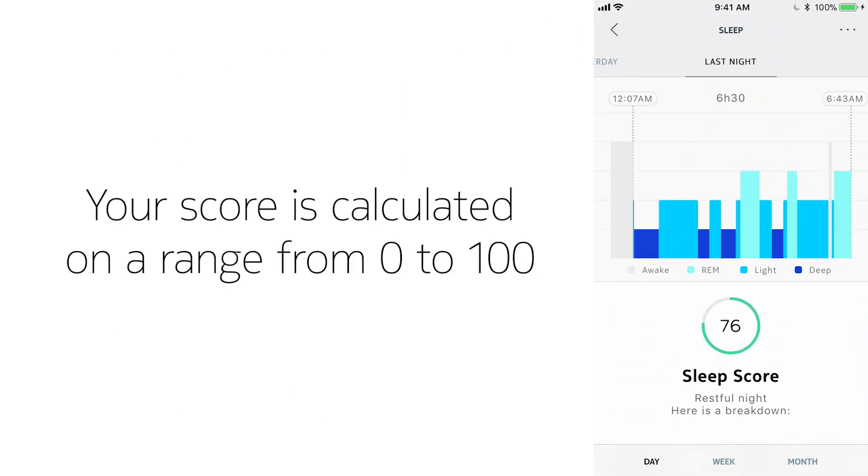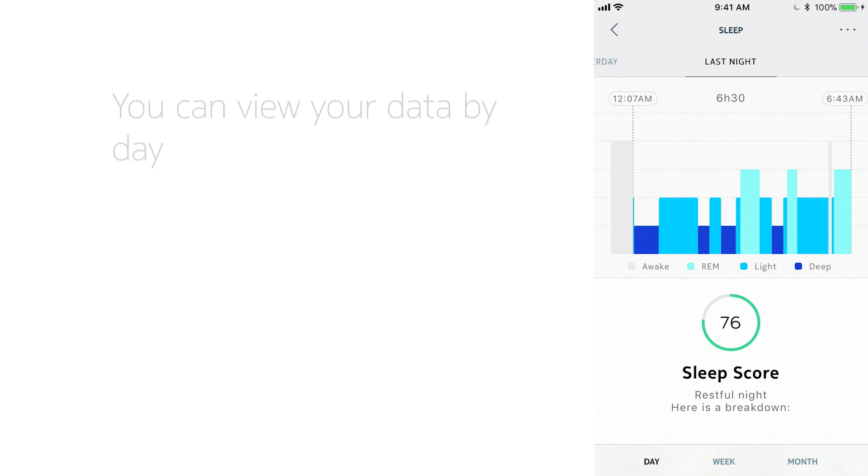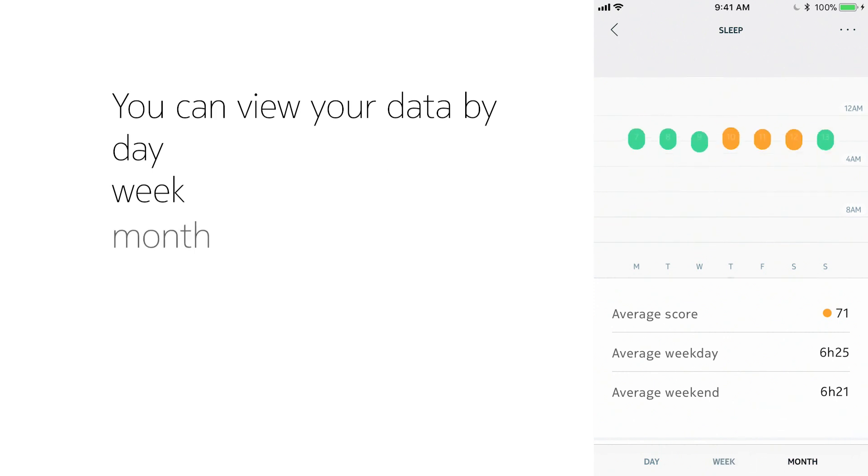All of these factors will go into your score and the best possible score is 100. You can view your data by day, week, and month.